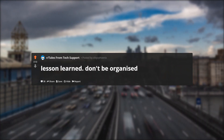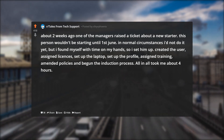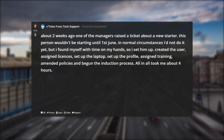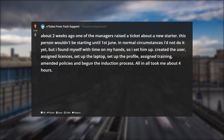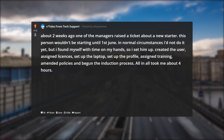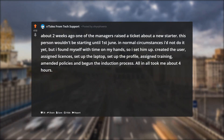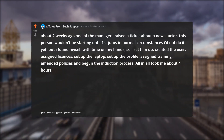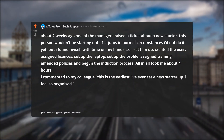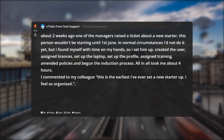Lesson learned: Don't be organized. About two weeks ago one of the managers raised a ticket about a new starter. This person wouldn't be starting until June 1st. In normal circumstances I'd not do it yet, but I found myself with time on my hands, so I set him up. Created the user, assigned licenses, set up the laptop, set up the profile, assigned training, amended policies, and begun the induction process. All in all it took me about four hours. I commented to my colleague: 'This is the earliest I've ever set a new starter up. I feel so organized.'